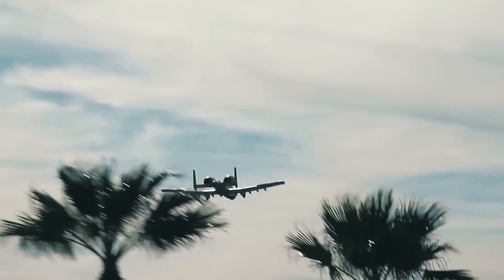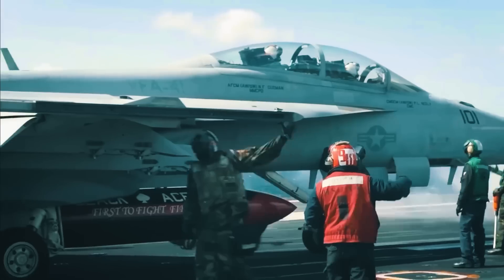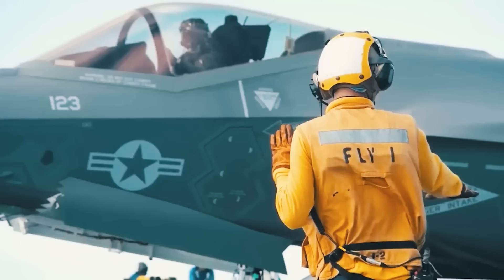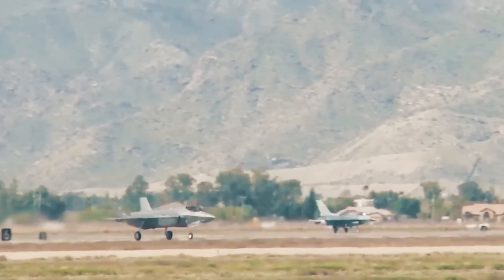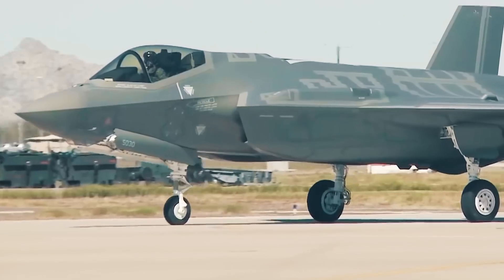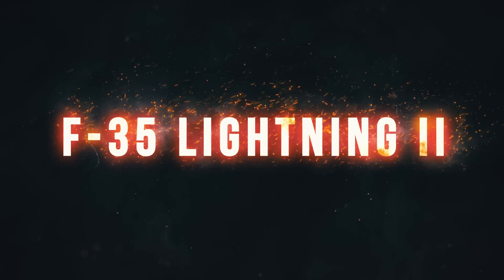Combat aviation is one of the key ways to deter unwanted guests, and advanced fighters, in turn, allow you to gain significant air superiority over the enemy. Today, we'll be telling you about the latest modification to the most coveted fighter for U.S. partners, the F-35 Lightning II.